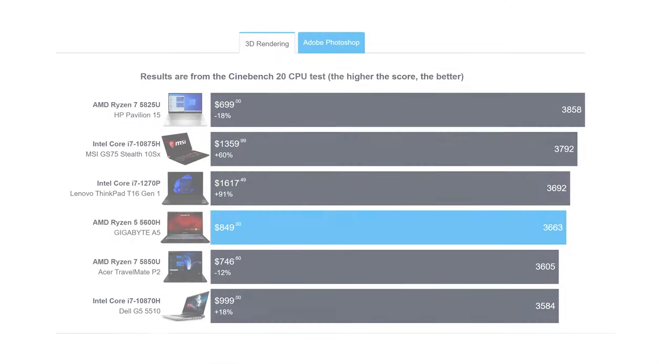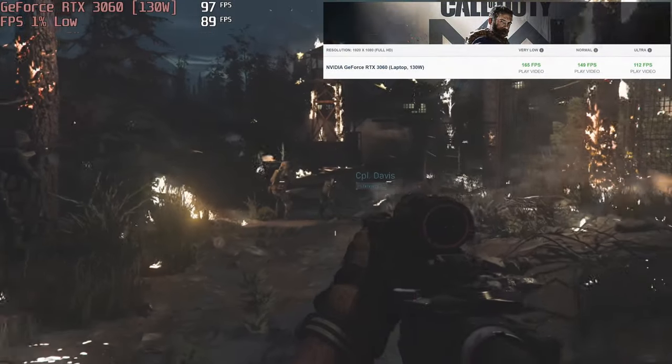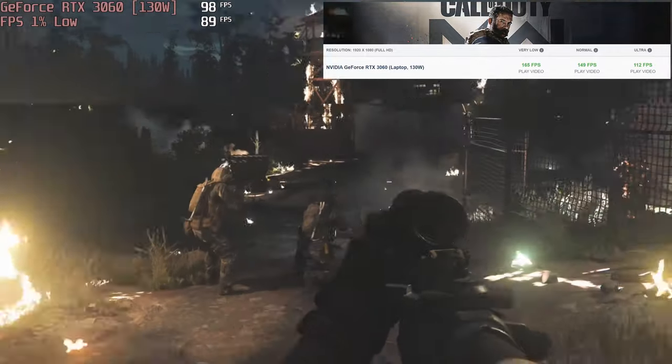For that price, you get a Ryzen 5 5600H — a 6-core, 12-thread CPU with a boatload of gaming performance — and a 130W RTX 3060, a GPU that dominates 1080p gaming, which you can enjoy plenty of thanks to the 240Hz full HD screen.